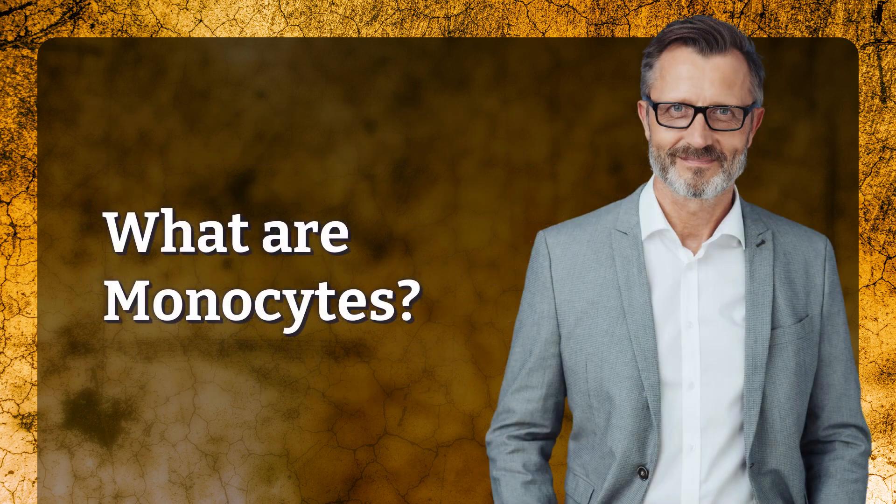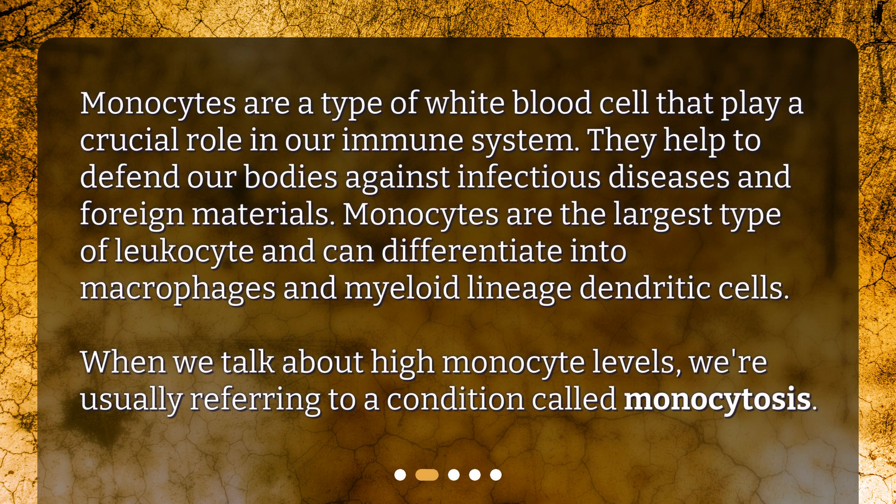What are monocytes? Monocytes are a type of white blood cell that play a crucial role in our immune system. They help to defend our bodies against infectious diseases and foreign materials. Monocytes are the largest type of leukocyte and can differentiate into macrophages and myeloid lineage dendritic cells. When we talk about high monocyte levels, we're usually referring to a condition called monocytosis.